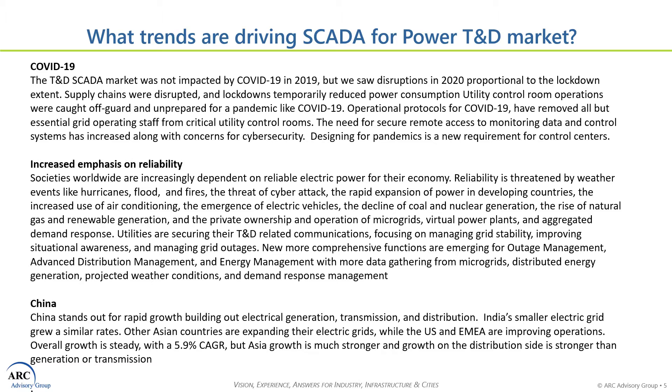The second item is reliability. Societies worldwide depend on reliable electric power for their economy. Reliability is threatened by weather events, cyber attack, rapid expansion of developing networks, the increased use of air conditioning, the emergence of electric vehicles, and the changing mix of generation assets. All of these factors are requiring TND SCADA systems to modernize and deal with a completely changing electric grid and electric network.